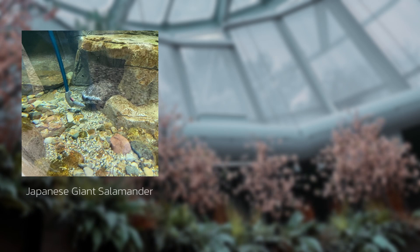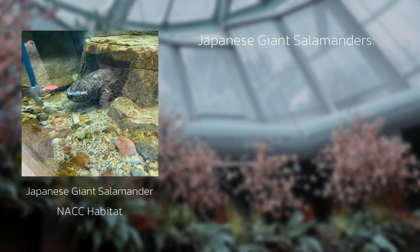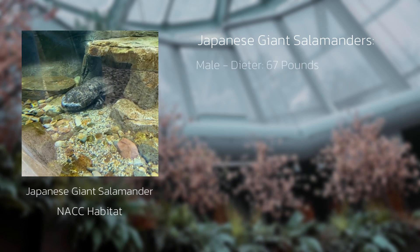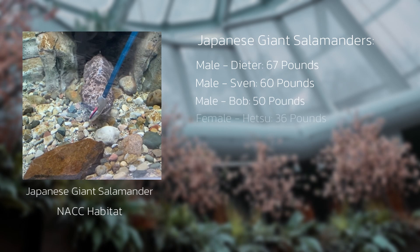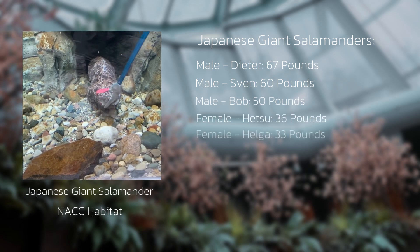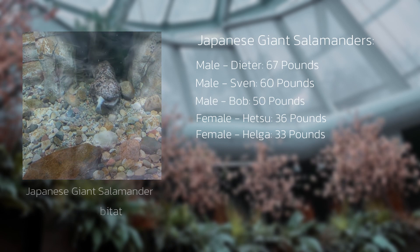Welcome to the newly renovated Japanese giant salamander habitat. There are five salamanders here with three males and two females. There's a male named Dieter that is 67 pounds, a male named Sen which is 60 pounds, a male named Bob which is 50 pounds, a female named Hetsu that is 36 pounds, and a female named Helga which is 33 pounds.